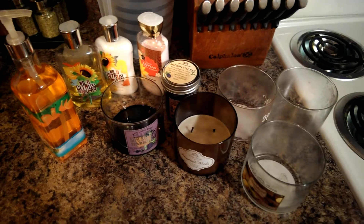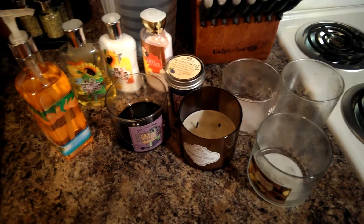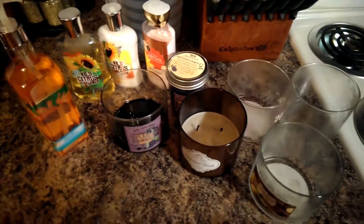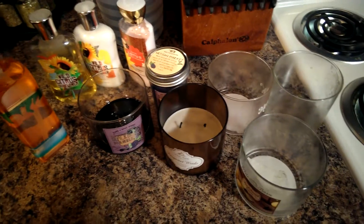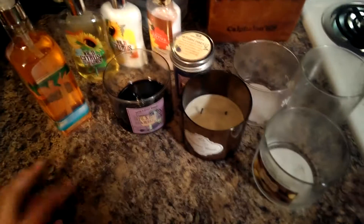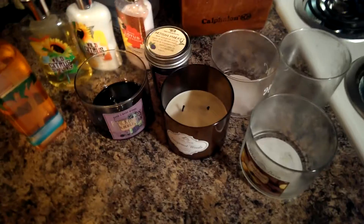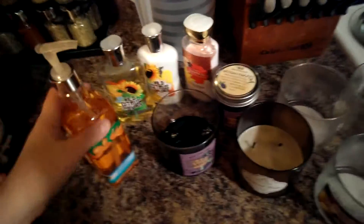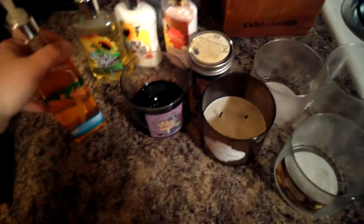Hey guys, so this is kind of going to be a December/January empties video. Not everything in here is empty because I am really bad about keeping empty containers unless I'm going to reuse them for something. So I kind of picked up some stand-ins because I didn't really think about it. I don't like having that stuff sitting around, so a couple of stand-ins I got.